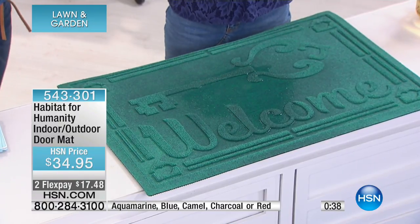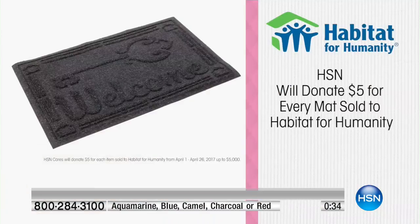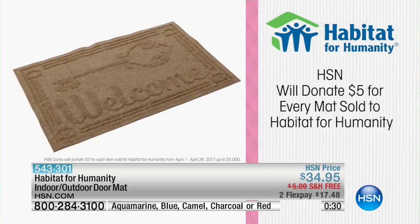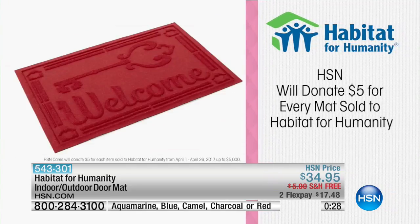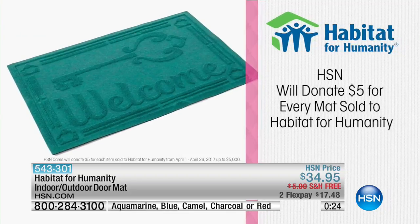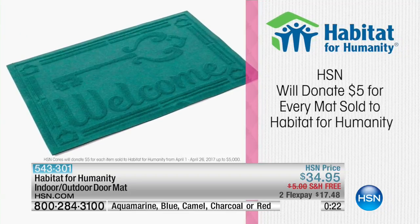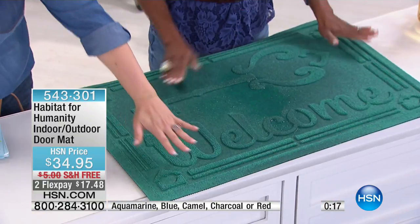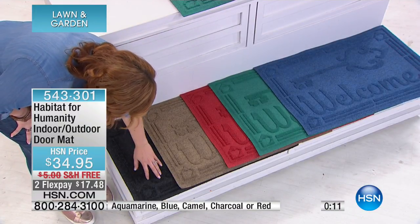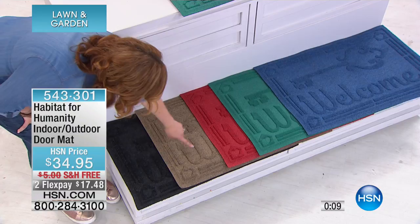Remember, with every sale made today, HSN will donate $5 of every mat sold to Habitat for Humanity — a true feel-good, make-a-difference purchase. We thank you for all the orders that have already come in. There are about 300 remaining across all colors.